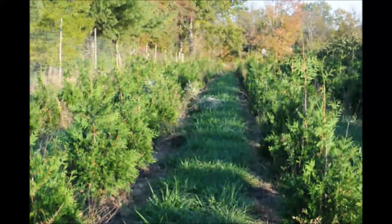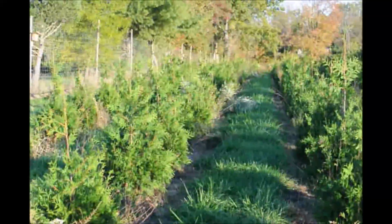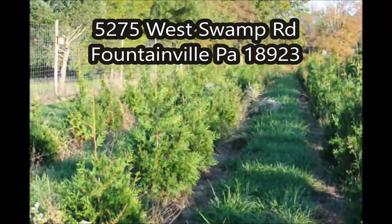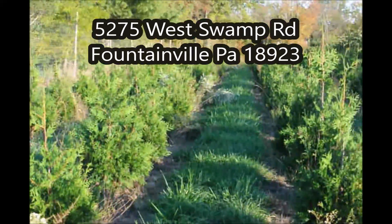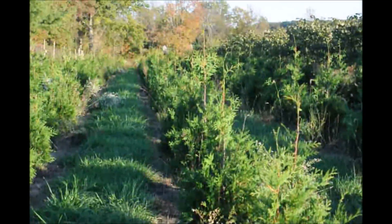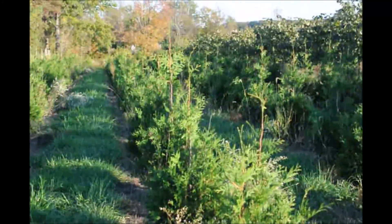These green giants are easy to grow, and we have thousands of them at Highland Hill Farm for you to come and see. We're located on Route 313 in Fountainville, PA. You can call us at 215-651-8329 for your green giant arborvitae.